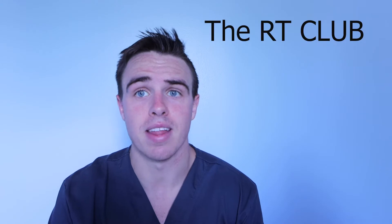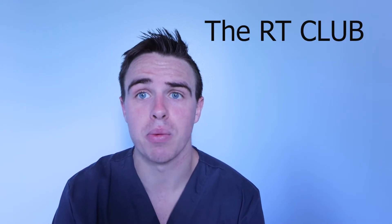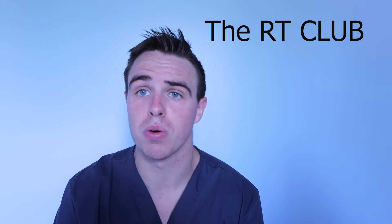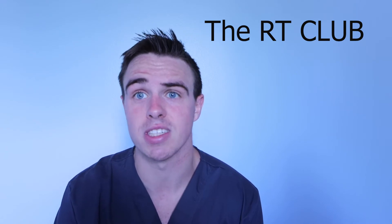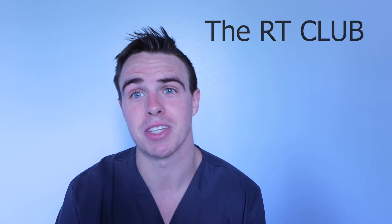I am also the admin of a Facebook group called the RT Club. In that Facebook group it's full of respiratory therapists, respiratory therapy students, and anyone looking to aspire to respiratory therapy. If you want to be a part of that community, ask some questions, get to know a little bit more, head over to Facebook — it's the RT Club — and make sure you join.